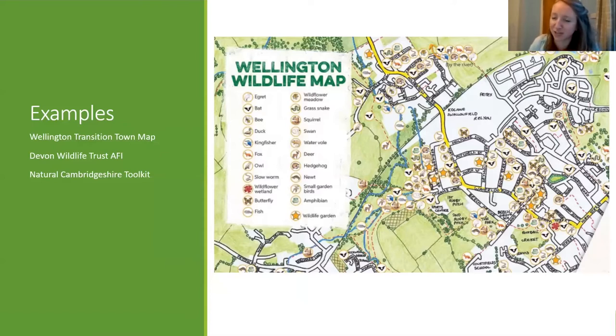Some examples of places that have done a wildlife nature plan: Wellington has set up a wildlife group as part of a transition town and put together a map with sightings submitted by the public on what they've seen locally. You could contact the record centre for this or use your own knowledge from walking around. Devon Wildlife Trust has a really good guidance booklet on what communities can do as part of their Action for Insects campaign. The Natural Cambridgeshire toolkit has more detail about each habitat type and what you can do.